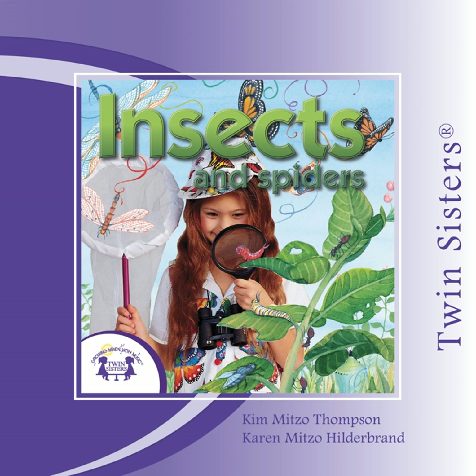From egg to larva, pupa, then adult. From an egg it develops into a larva, then a pupa — from pupa to adult it then will grow.